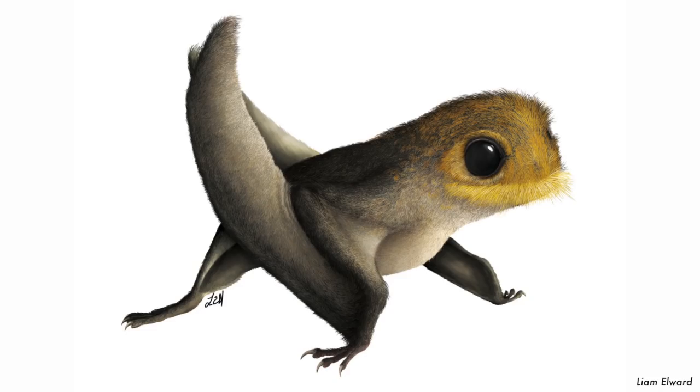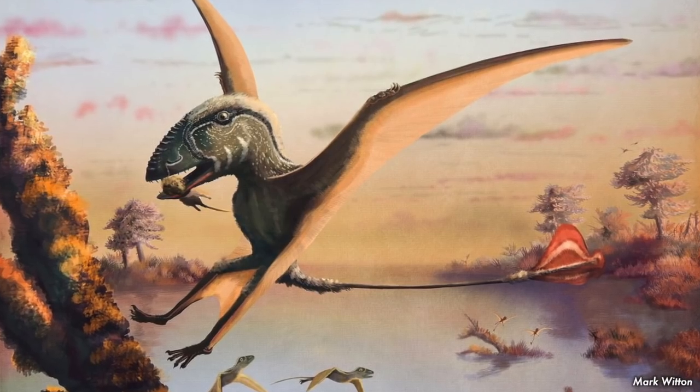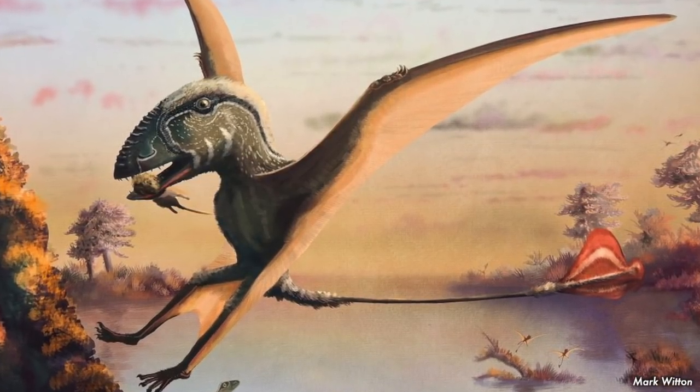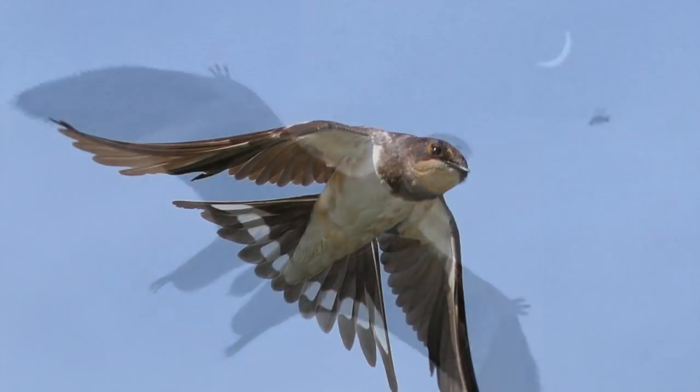I think they were one of the coolest animals from the time, just because of how unique they were as pterosaurs. Typically you think of pterosaurs as looking like the typical pterodactyl model, but these just show how crazy evolution can be and how convergence can be uncanny sometimes.